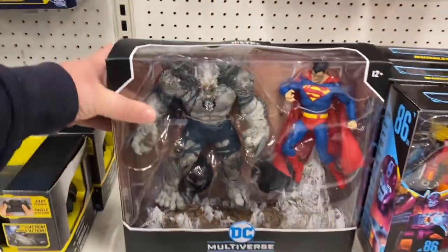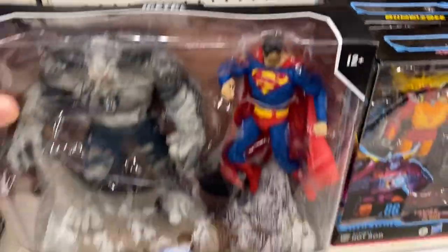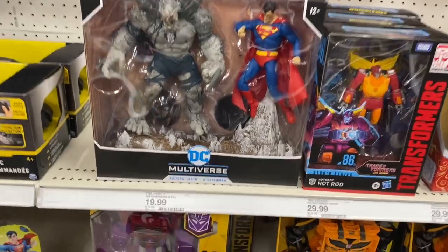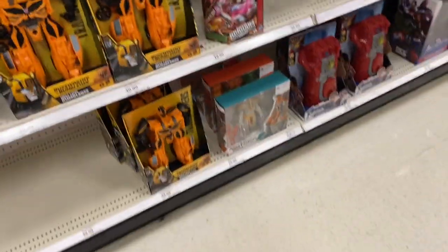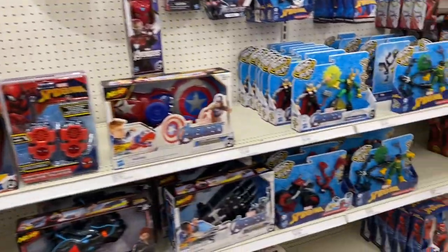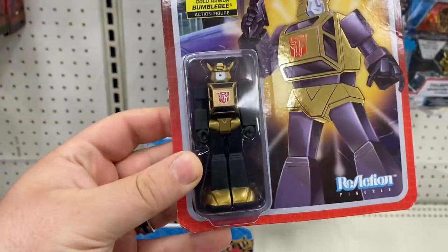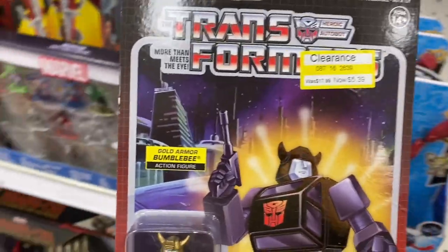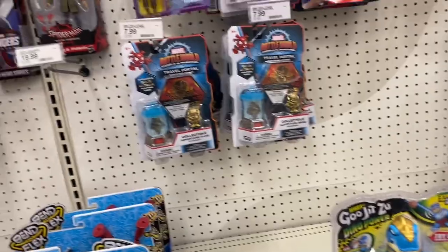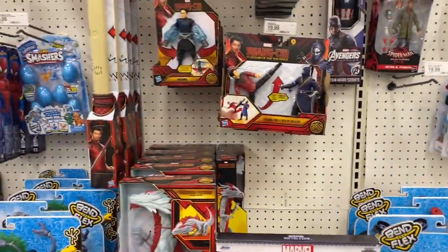Oh, this is new - I haven't seen this one yet, this is a cool set. There's an RC down there, a couple of them. Oh, $5.39 - I'm gonna hang on to this, I think I know somebody that might want that, so let's put that in there. And now here's some of the new Shang-Chi stuff.